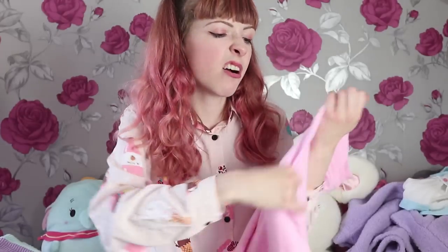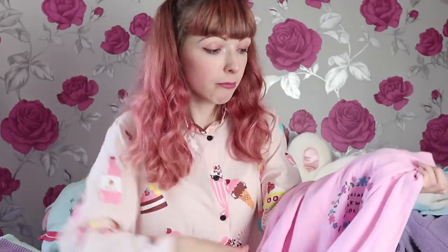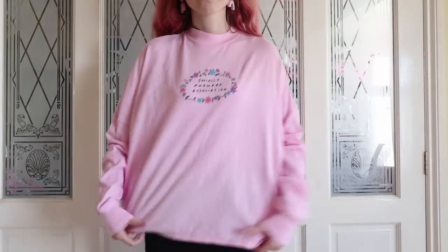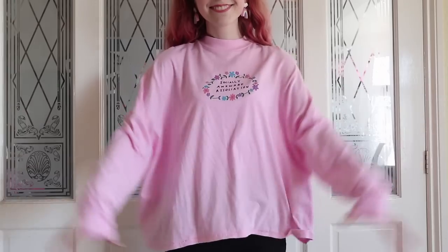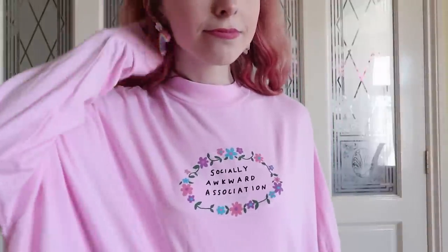This next item is a long-sleeved jersey — I want to say jumper but it's not quite that. It was really long on me, so I cut and turned it up, which I wouldn't normally do, but it meant I'd actually start wearing it. It says 'Socially Awkward Association' on the front — we're all in that club. It's pastel pink with cute little flowers printed on it. You can find these fairly often on Depop in the £30–£50 range.